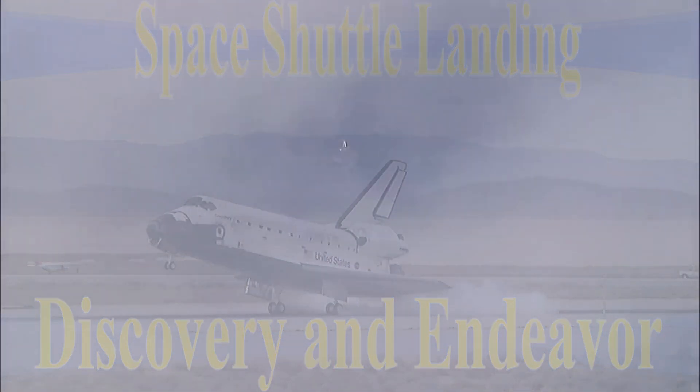Kevin Ford in control of the stick at this moment. Discovery now going subsonic, the fleet-leading shuttle announcing its arrival at the landing site with a pair of sonic booms. The late afternoon sunshine gleaming off its thermal protection heat shield. Three minutes until touchdown.